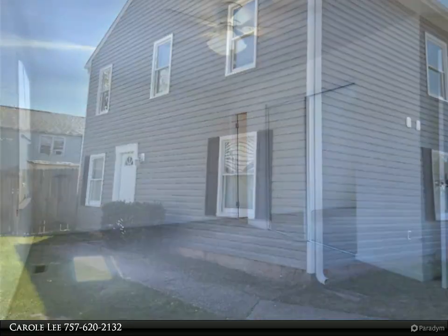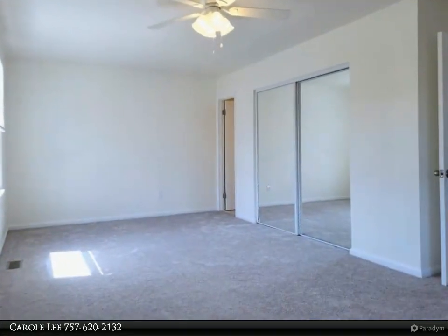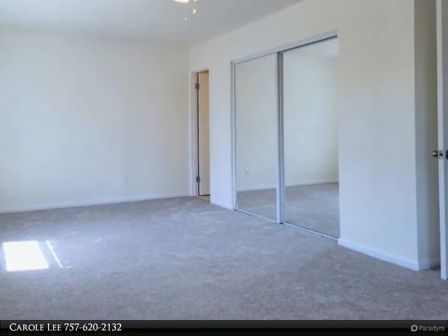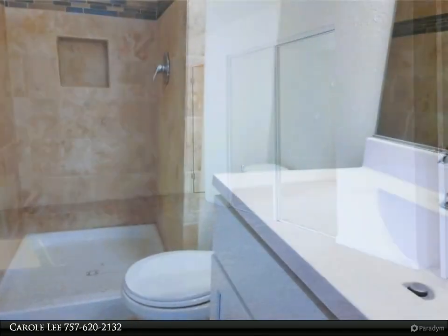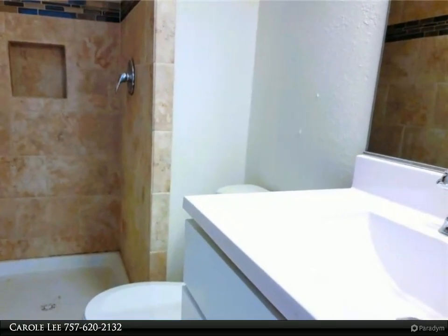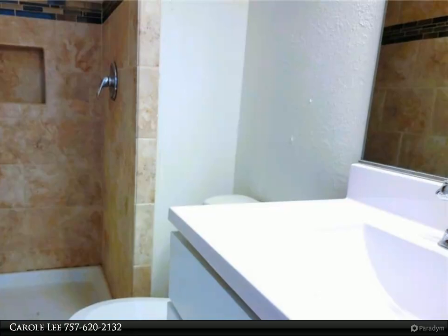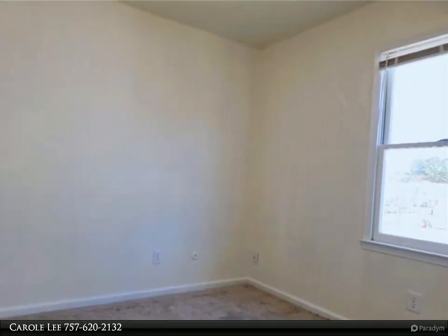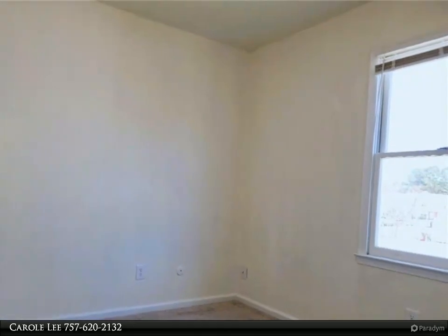This end-unit townhome has been completely updated with so many features, including new roof, new vinyl siding, trim and gutters, new hot water heater, new lights, faucets, new laminate floors in the living and dining room, new carpet upstairs, wonderful new white kitchen cabinets, 2022 granite counters, new stainless steel appliances, and ceramic tile floors in the kitchen and breakfast area.